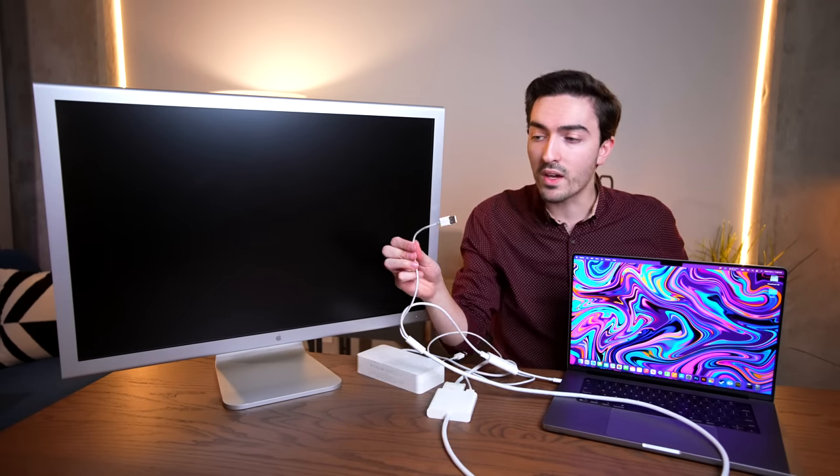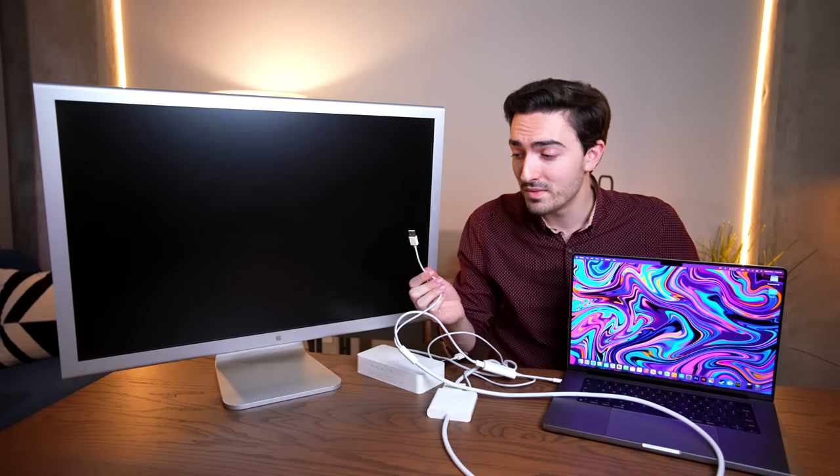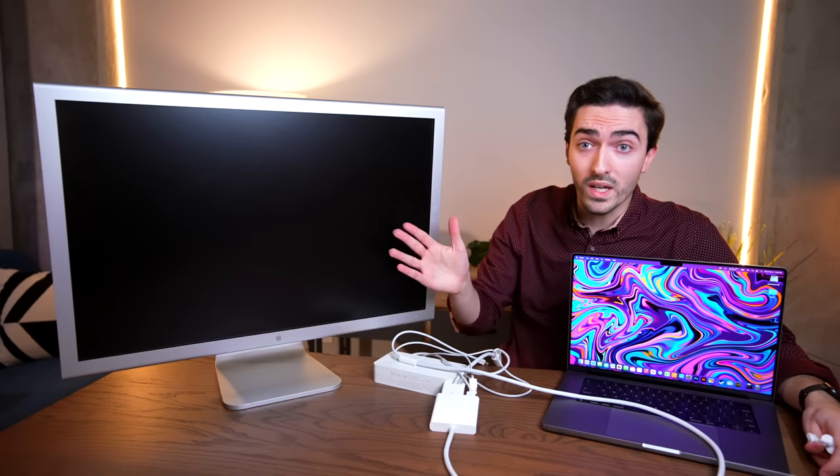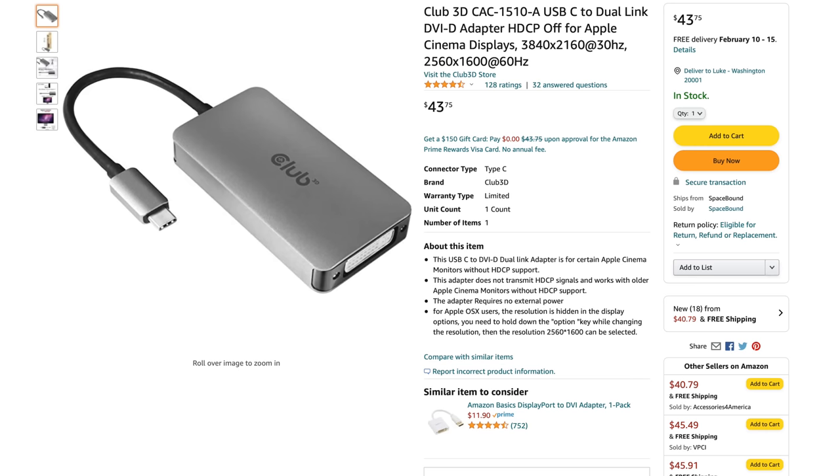Even plugging in the USB doesn't fix it with that adapter. At this point, this was really starting to frustrate me, because this is a really cool old display that looks really great, and I couldn't find a way to use it with a modern machine.